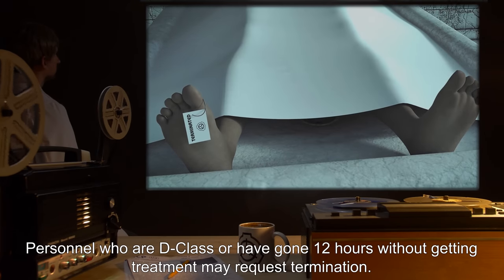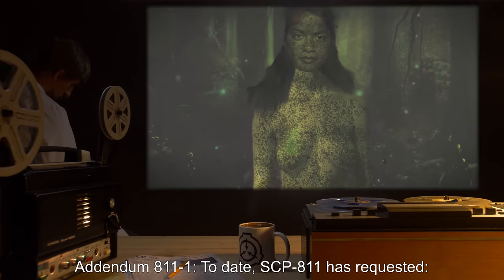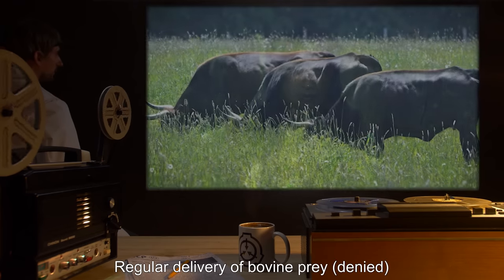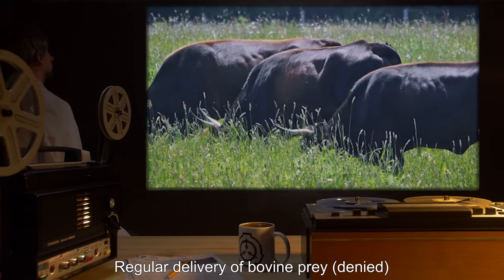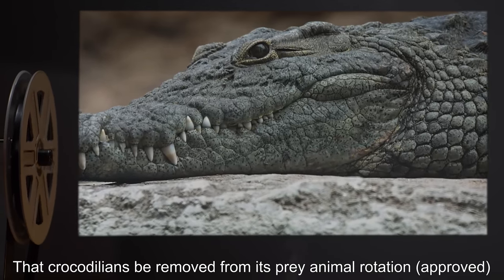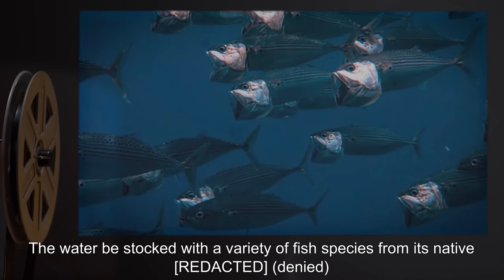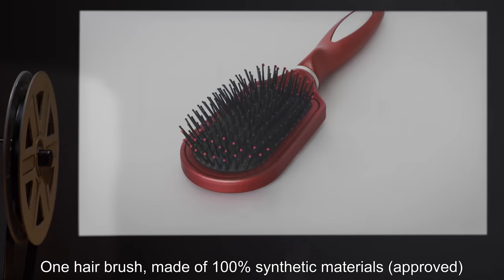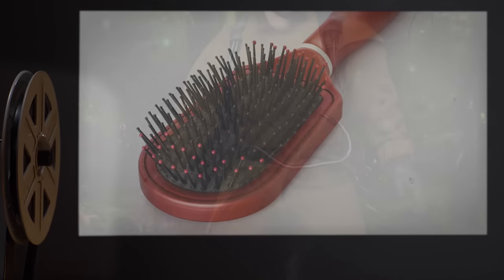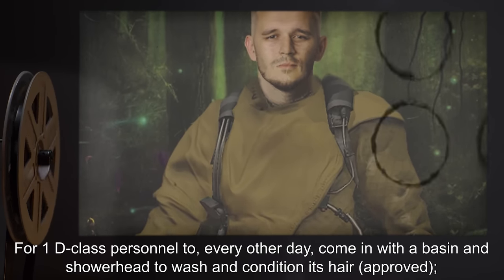Personnel who are D-class or have gone 12 hours without getting treatment may request termination. Addendum 811-1. To date, SCP-811 has requested: regular delivery of bovine prey — Denied; that crocodilians be removed from its prey-animal rotation — Approved; that the water be stocked with a variety of fish species from its native habitat — Denied; one hairbrush made of 100% synthetic materials — Approved; and for one D-class personnel to, every other day, come in with a basin and showerhead to wash and condition its hair — Approved.